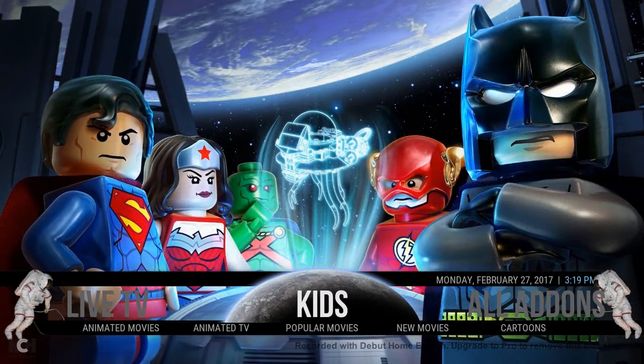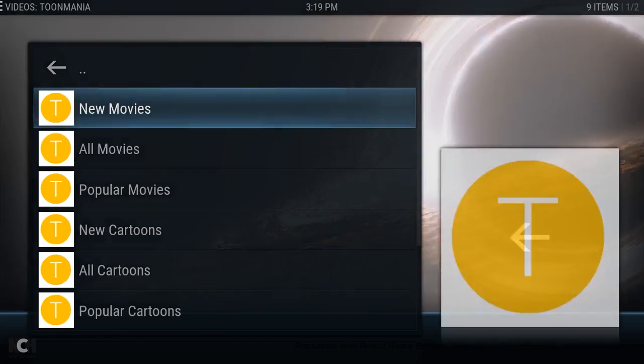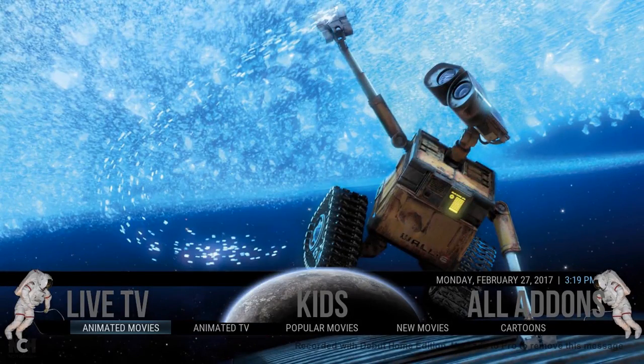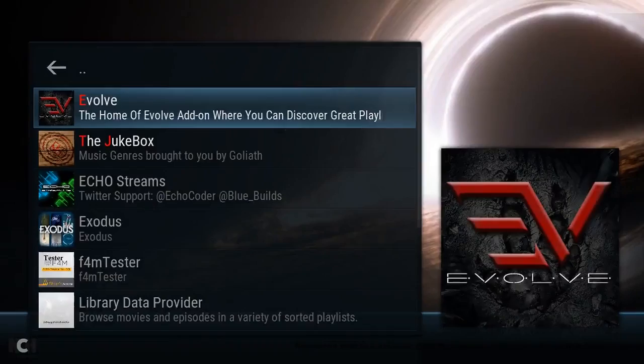As for kids, if we load up the kids section, it's running Toon Mania, so you're getting all the good movies and cartoons from there. Again, you've got some other quick links for other stuff down here. If we go to all add-ons, you can see I've put some quick links for the add-ons being used in this build. Click all add-ons to get a full list of what's running.